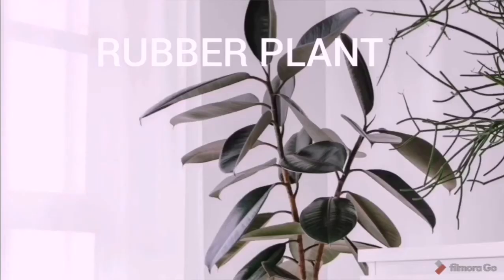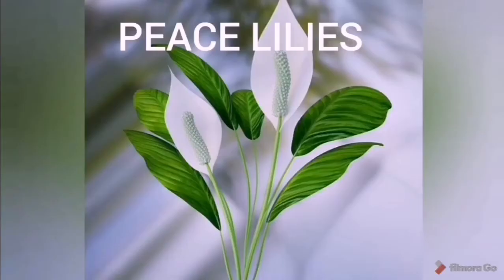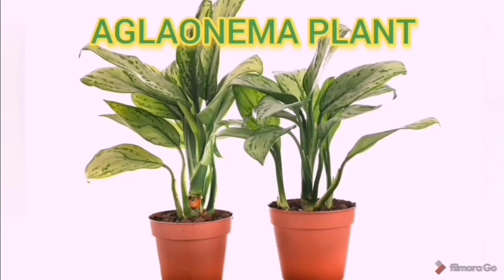On number nine is peace lily, which is also a great plant when it comes to removing toxins and chemicals from the air. On number ten is Aglaonema, another air purifier.